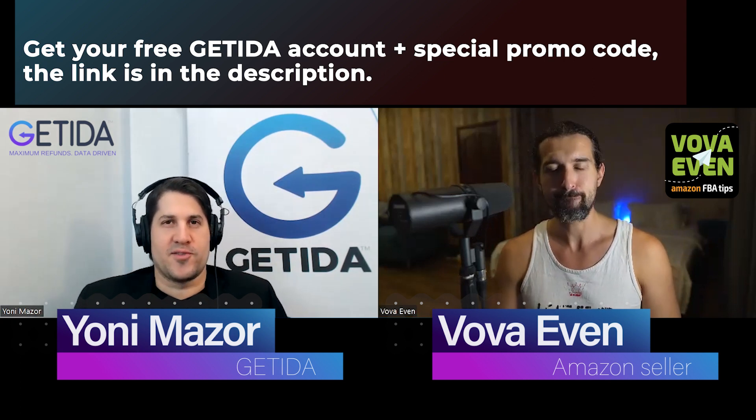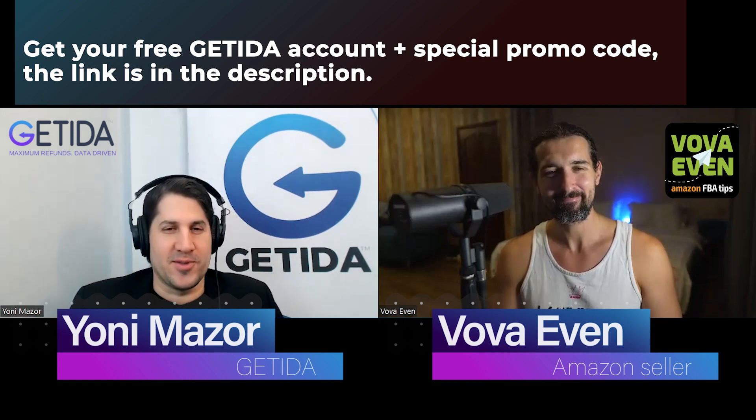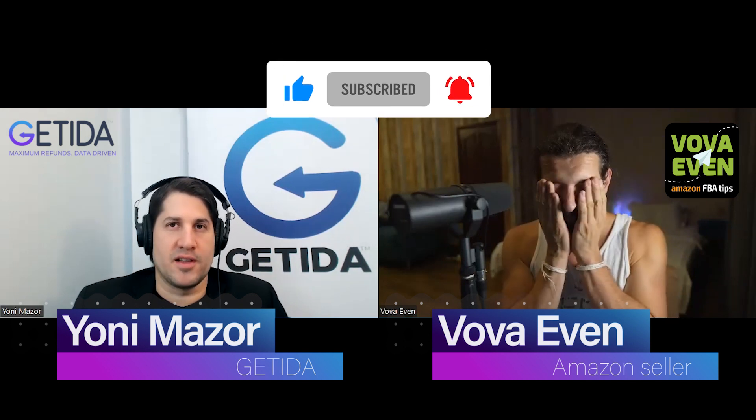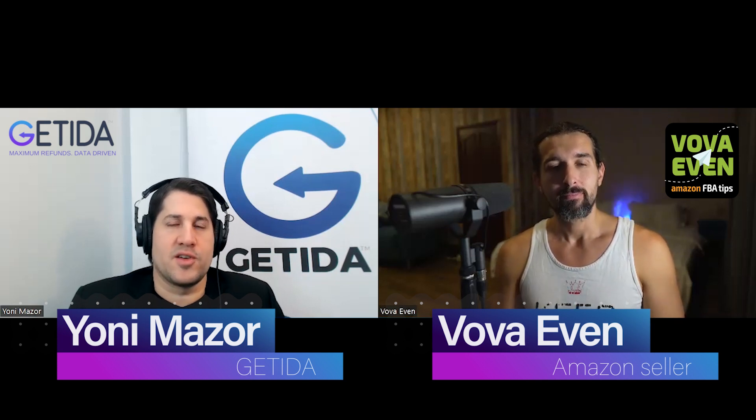Thank you so much for joining with us again in this amazing Vova Even channel. Hopefully it's helpful so far and we'll try to be helpful with this video as well. I'm Yoni Mazur, one of the co-founders and chief growth officer of Getida. In a nutshell, Getida is a technology company and our mission is to help Amazon FBA sellers get the maximum FBA reimbursements they're eligible to receive. We audit billions of dollars worth of FBA transactions every day. We're an authorized solution provider by Amazon. For this particular video, we're just going to focus on the pricing, the payments, all that structure.